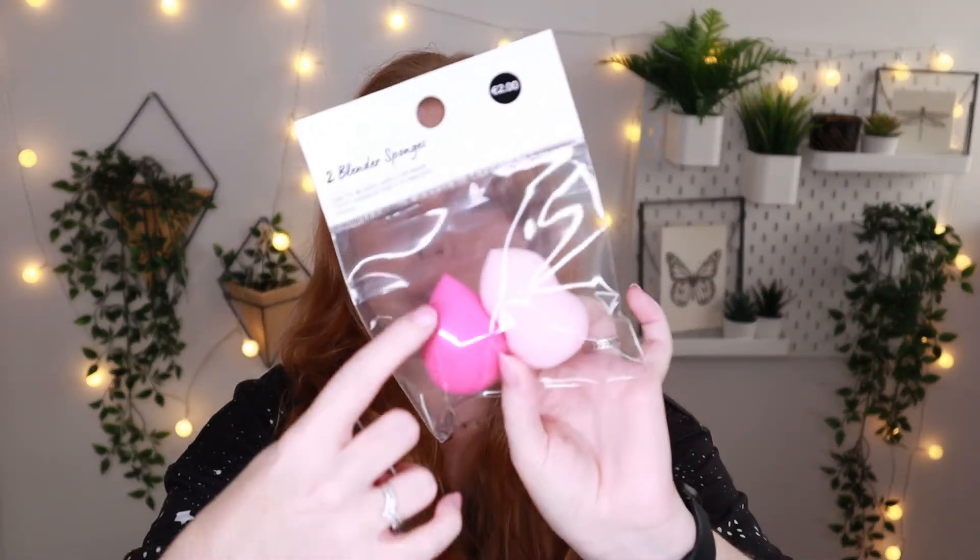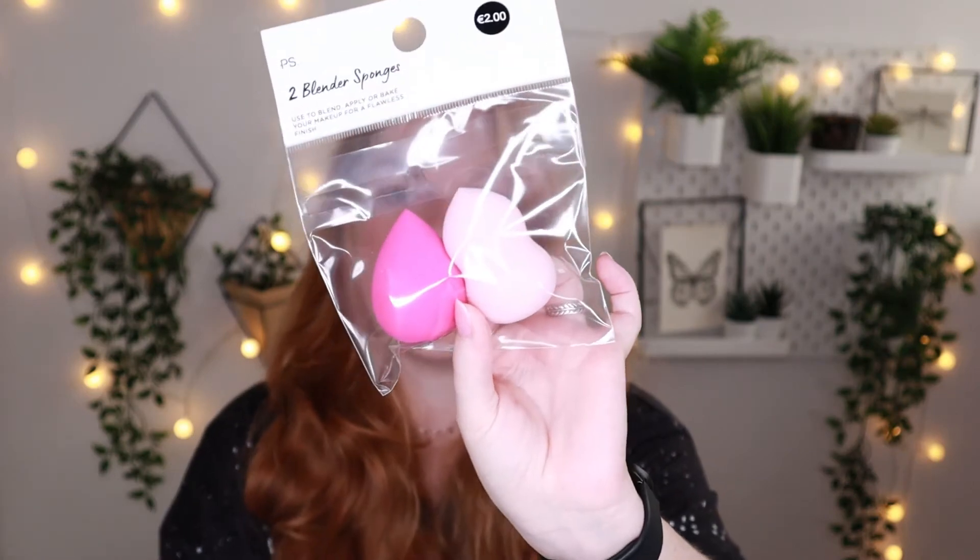I also picked up a few little bits and bobs. I have two two-packs of beauty blenders — or blender sponges as they call them — because I really needed new ones. They have a cute pink color and you get the normal shape and also the little banded shape. For a two-pack you only pay two euros, so I picked up two sets.